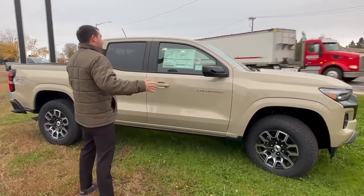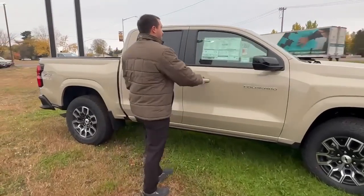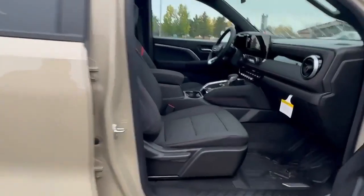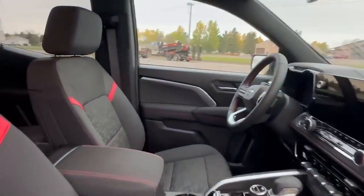Hey everyone, this is John over here at Slant Graver Motors. Right here we're gonna have the 2023 Chevy Colorado Z71. This is Sand Dune Metallic. It does have a 2.7 liter high output, so we're putting out about 310 horsepower.